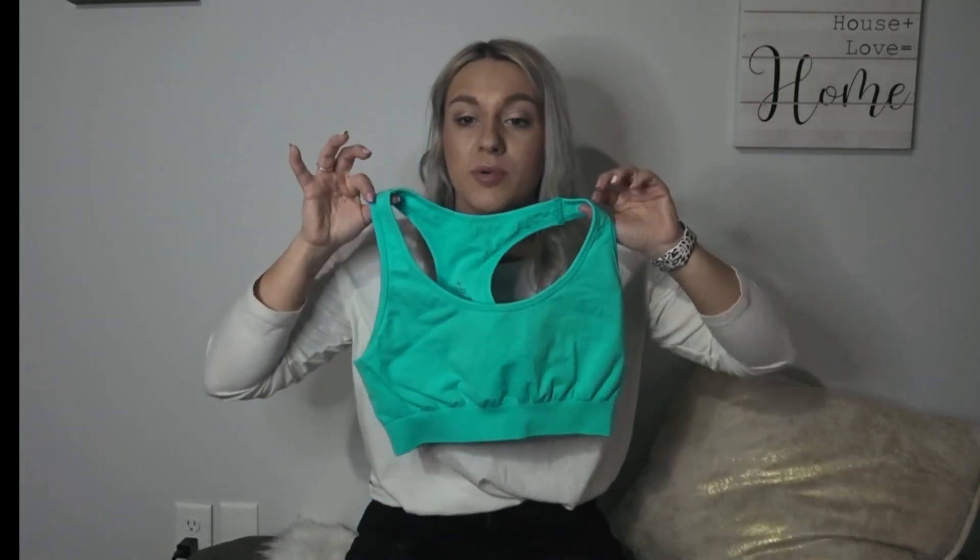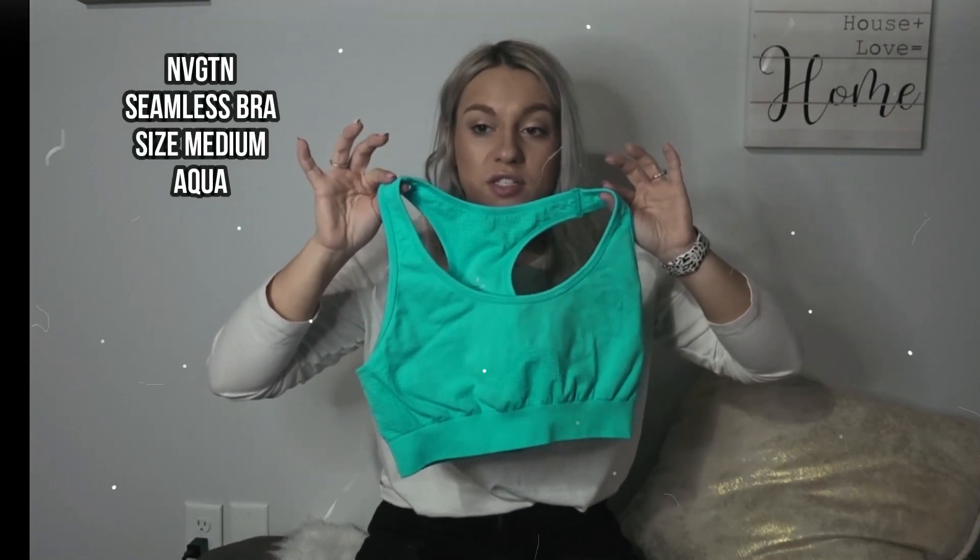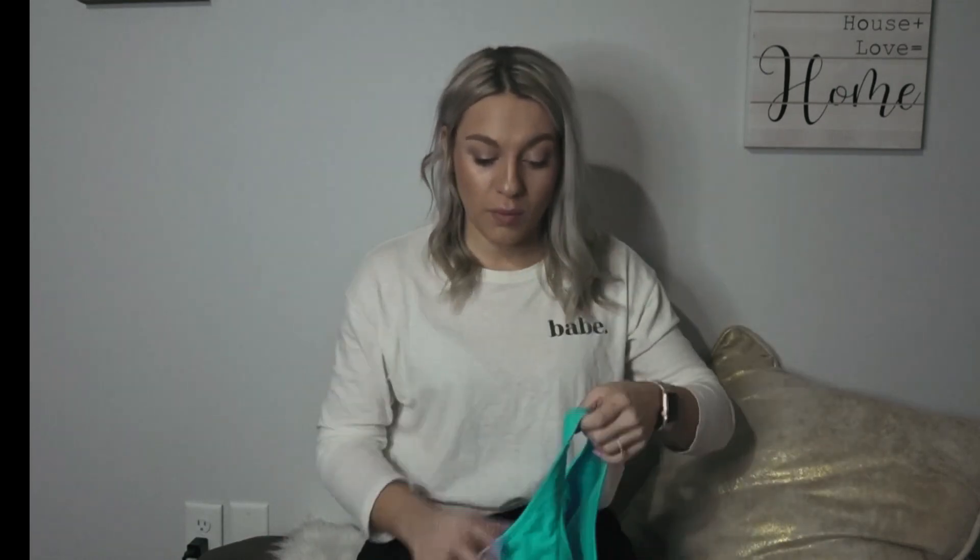I wasn't going to include this as a favorite, but since I showed you the leggings, I thought it would be cool to show the matching sports bra. This is the Navigation seamless sports bra in aqua and it's only $23. For reference: the Balance Athletica bras were $46, the Buff Bunny bra was $40, the Lululemon bra was $58, and this one's $23 — so I wanted to show options across all price ranges. I could probably size down to a small in this one since I have a medium in everything else, but it's a great simple seamless bra. I definitely prefer these over Gymshark.